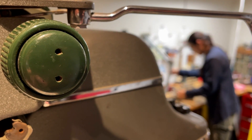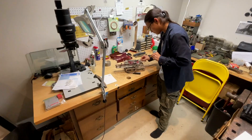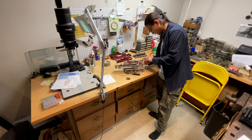70 to 80 typewriters clutter the shelves of his workshop inside his parents' home in Downers Grove. I am 24 years old, and this typewriter is probably 98 years old.